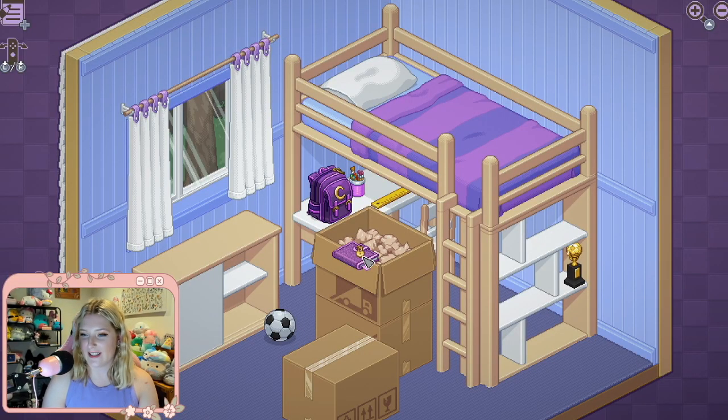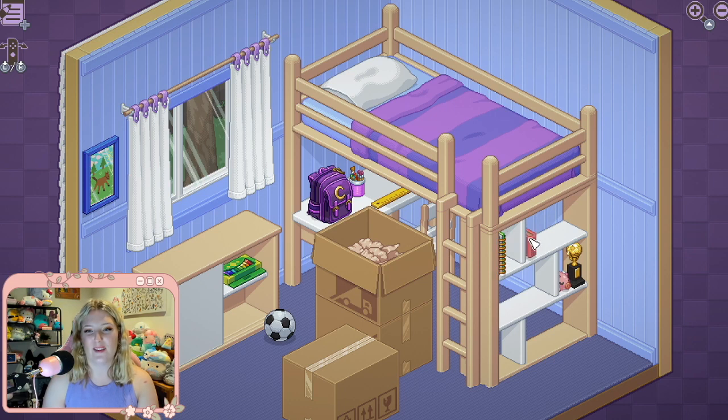Oh, okay — a diary! You know I would be putting my diary underneath my pillow. Can I do that? That's probably where I kept mine as a child. This game is so, so cozy and so cute, and I also want to talk about how budget-friendly it is.